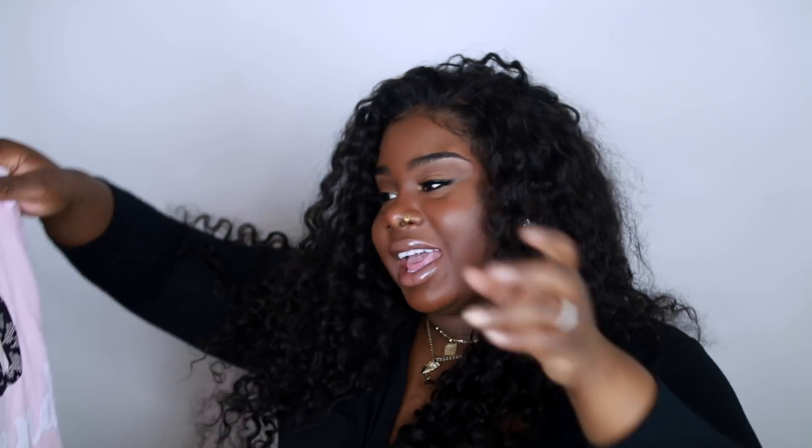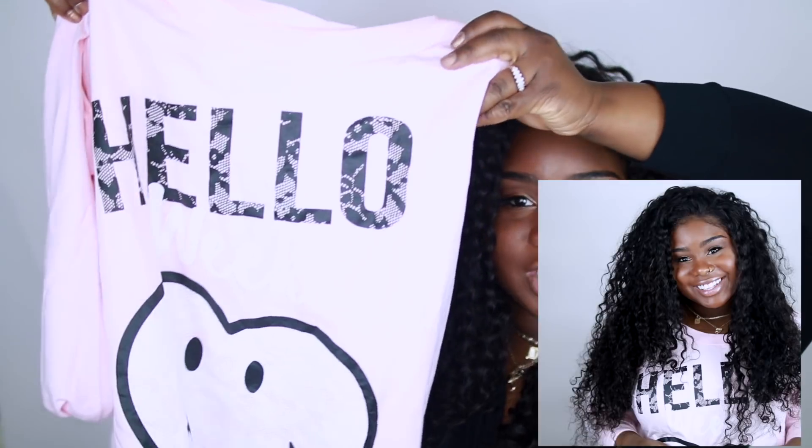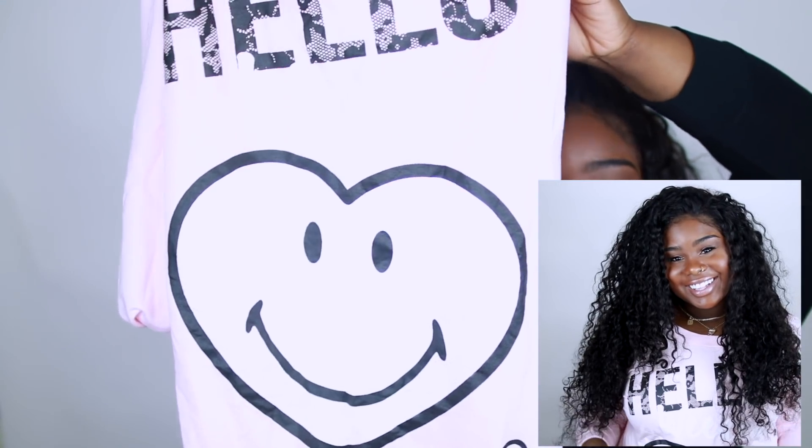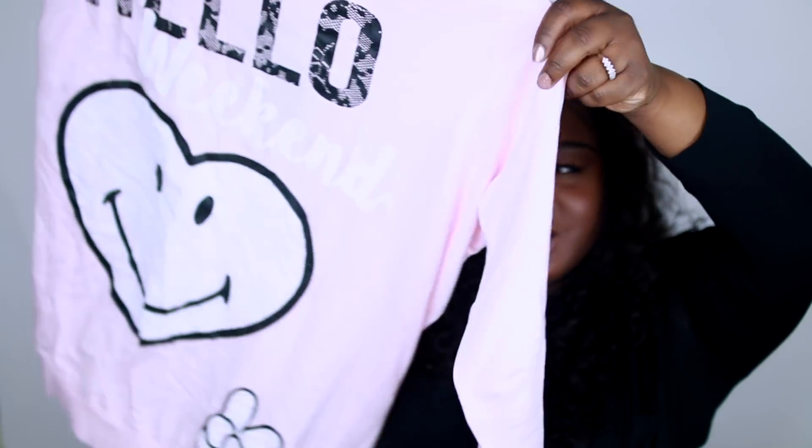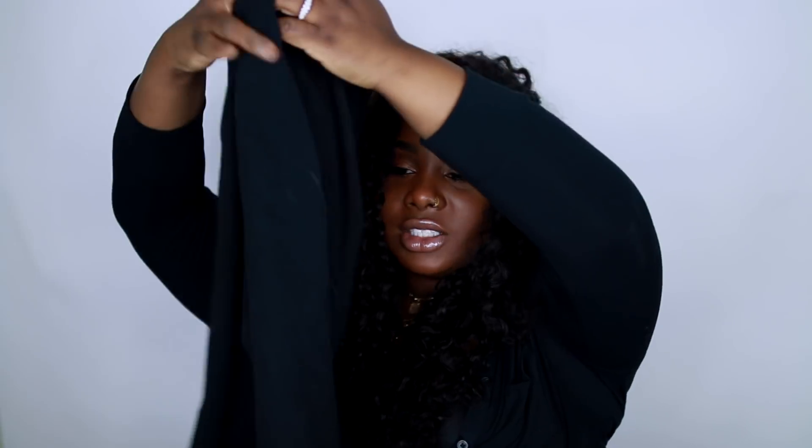My last item is a loungewear set — a pink sweatshirt that says 'Hello' with a heart smiley face on it. I thought this was really cute, nice and soft, and I love this pretty pink color. You can wear this to Target or wherever. It also comes with matching joggers that have that drop-crotch thing going on and an elastic waist — which we always need. Everybody needs some elastic in their life!